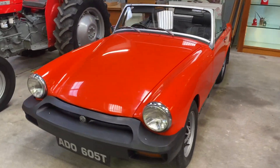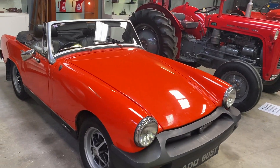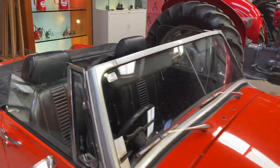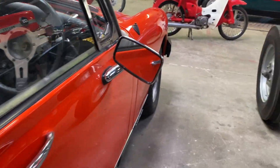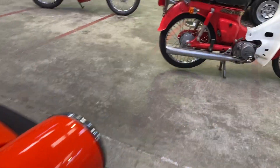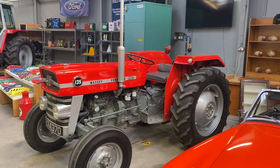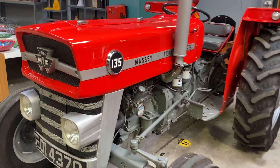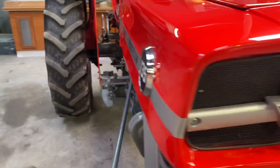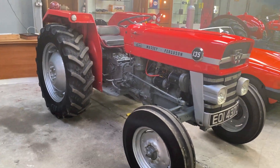Lovely wee MG Midget - look at how she's spotless, lovely paintwork there, gleaming along the side. And swinging around here, again this tractor - yesterday we opened for viewing and they were all around this here like bees around honey. This lovely 135, tax book and all in there for her as well. Nice tractor, good straight tractor, on the button, first turn of the key.